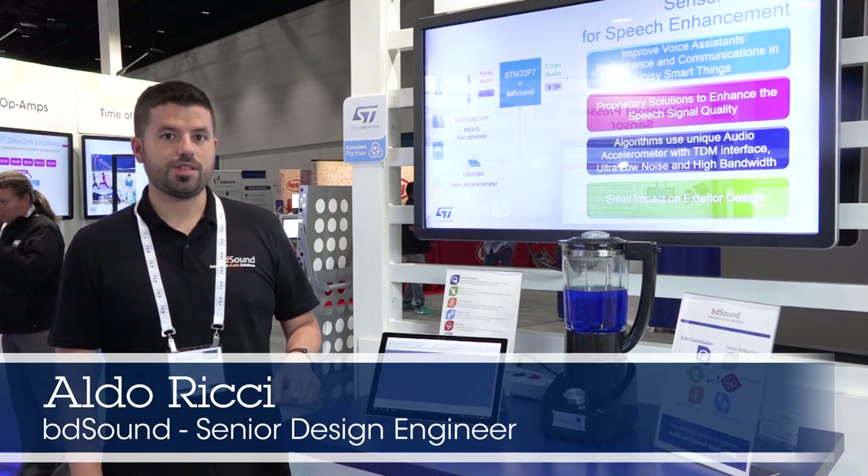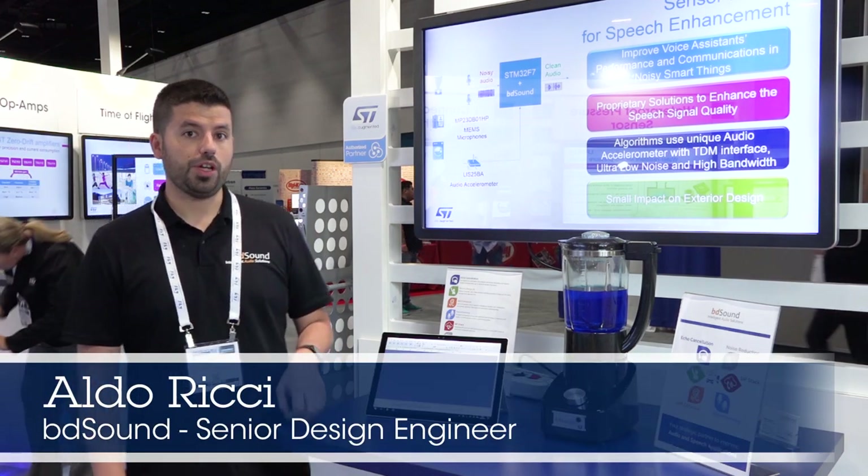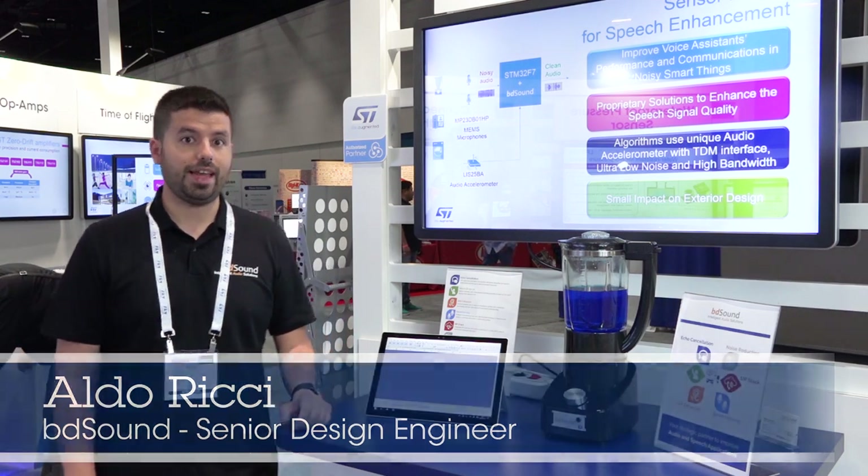Hi, my name is Aldo Ricci. I'm Senior Design Engineer at BD Sound, which is an ST authorized partner, and we are here at Sensors Expo 2019 at the ST booth.